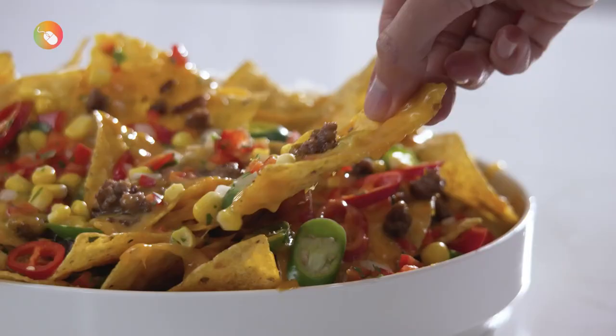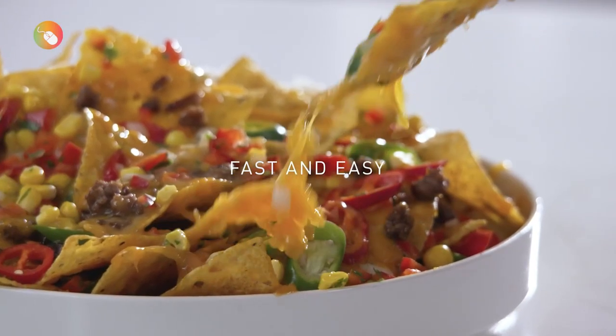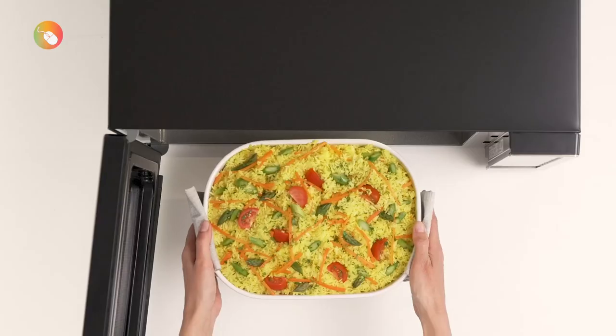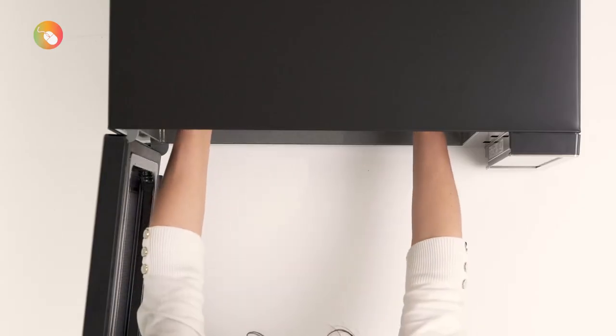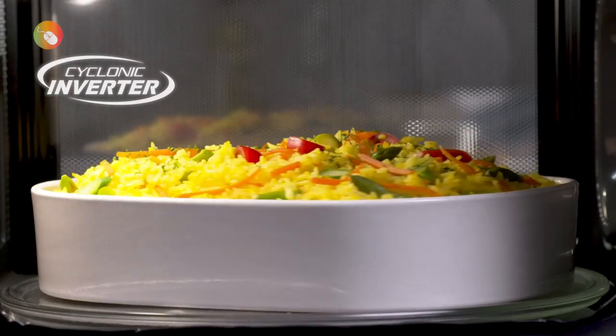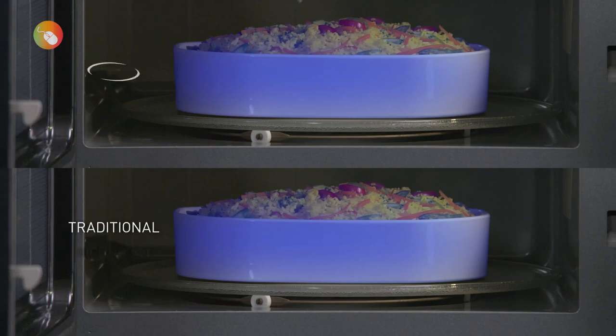This model boasts Cyclonic Inverter Technology, which, according to Panasonic, means that it circulates heat in 3D waves that lead to quick, even cooking. Based on what we saw, we agree, and it won the frozen macaroni test in terms of evenness.